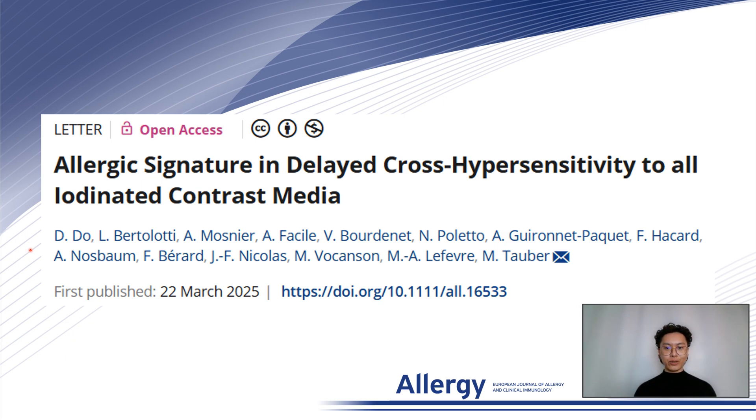Today, I am excited to present our letter on behalf of all of my co-authors published in Allergy, titled 'Allergic Signature in Delayed Cross Hypersensitivity to All Iodinated Contrast Media.'